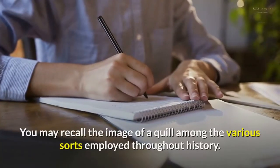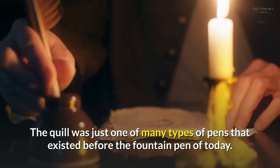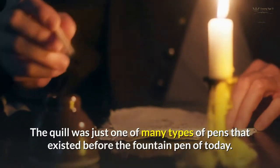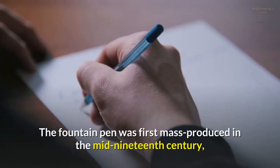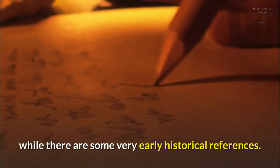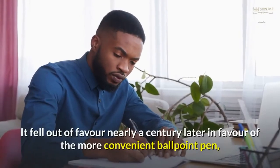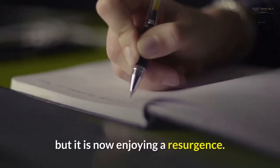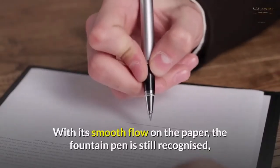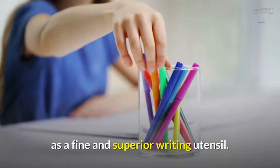You may recall the image of a quill among the various sorts employed throughout history. The quill was just one of many types of pens that existed before the fountain pen of today. The fountain pen was first mass-produced in the mid-19th century. It fell out of favor nearly a century later in favor of the more convenient ballpoint pen, but it is now enjoying a resurgence. With its smooth flow on the paper, the fountain pen is still recognized as a fine and superior writing utensil.